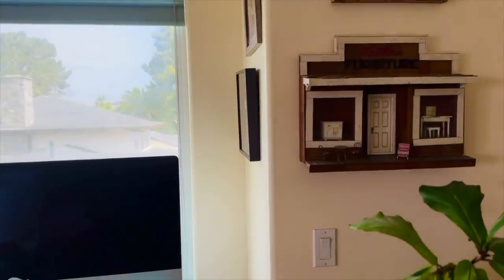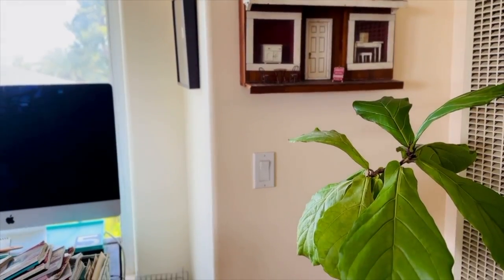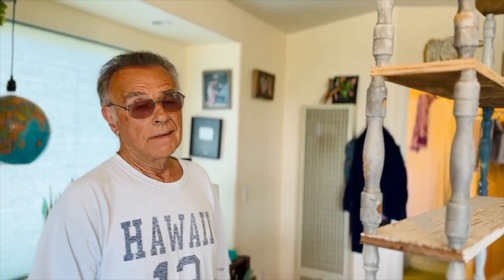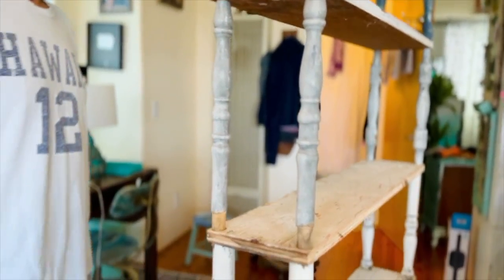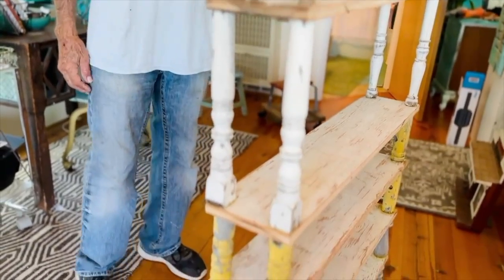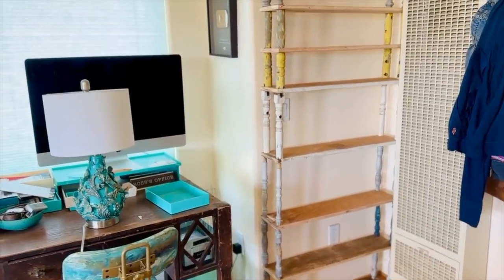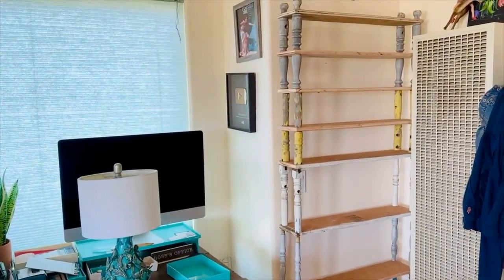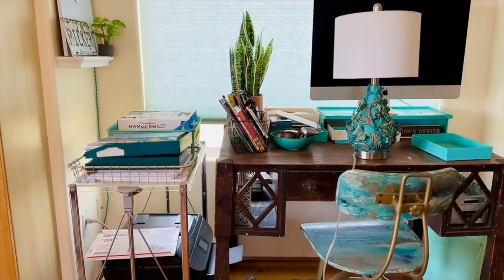I'm gonna have my dad build me a shallow shelving unit so I can put all the paint right here. He made it out of scrap — we took a bunch of chairs and stuff apart and we're using the old spindles. Now I just need to paint it. This is the shelf that's gonna hold all of my paint that my dad made. He's also working on a cart for me that's gonna replace what I have now.